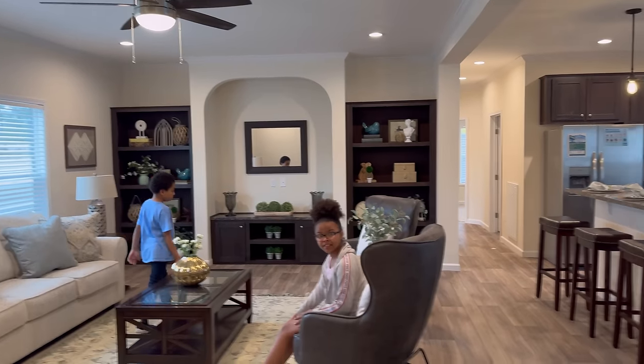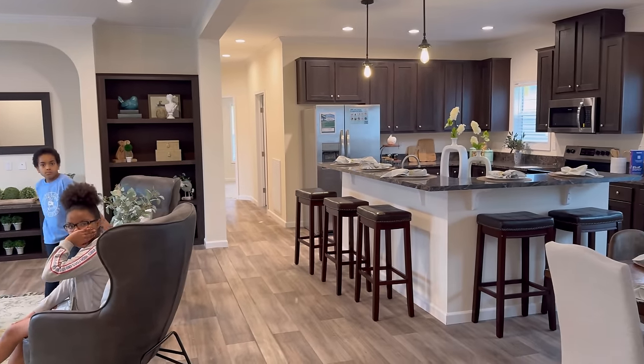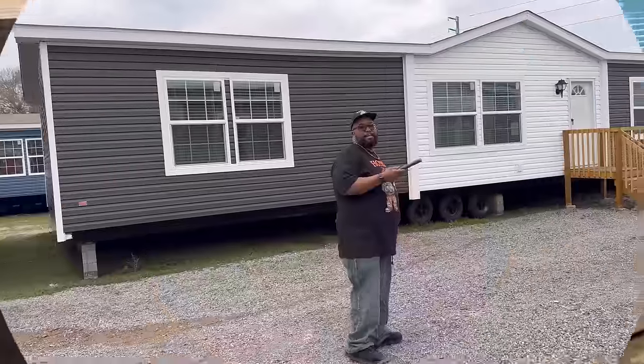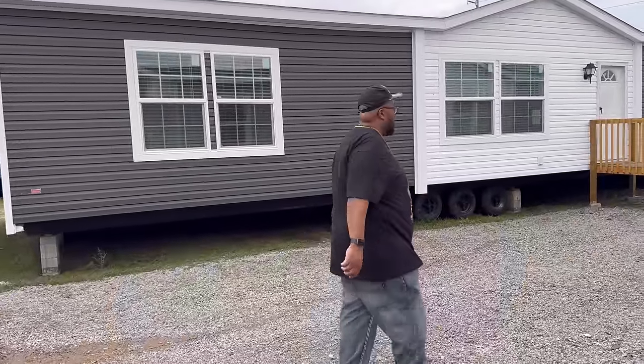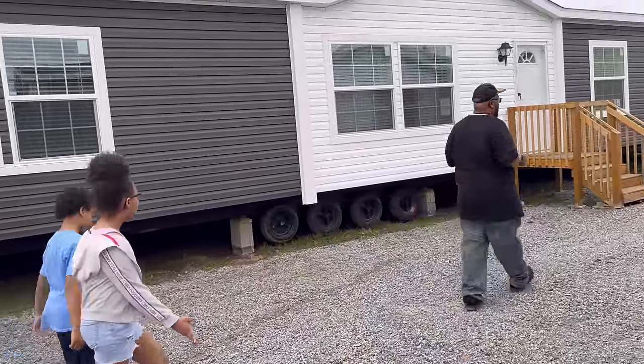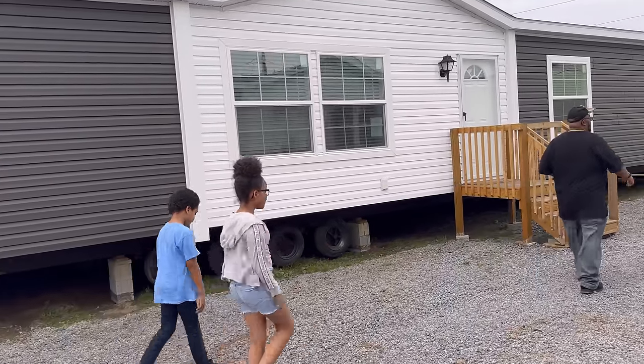Would you live in this house? I know I would, especially if it has a living room and kitchen just like this one. On to the next house. We're headed to this house right here and I'm just going to stare at the facade — I do not like the front.